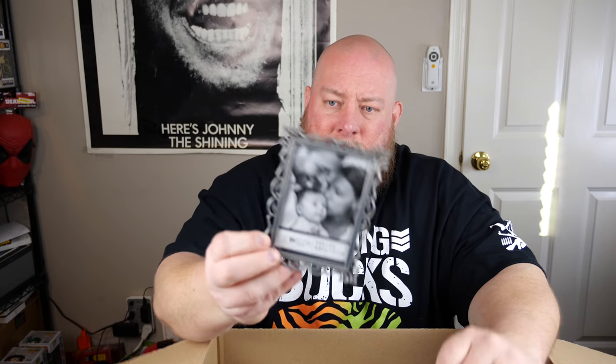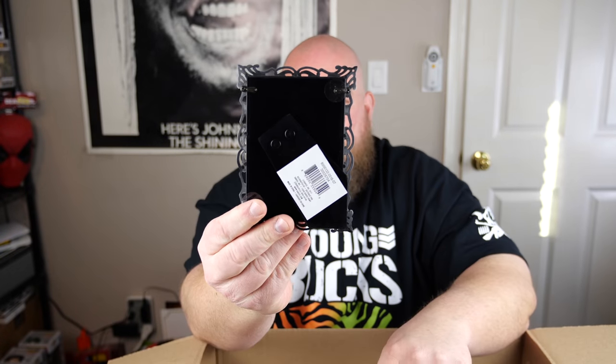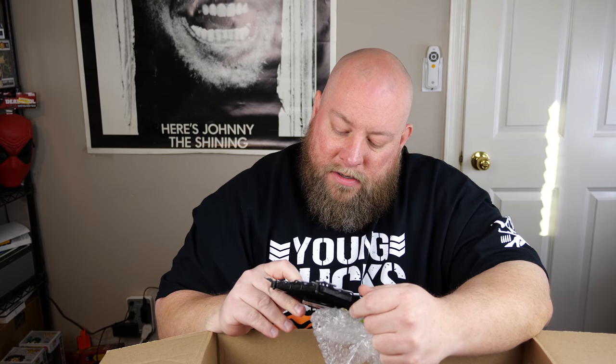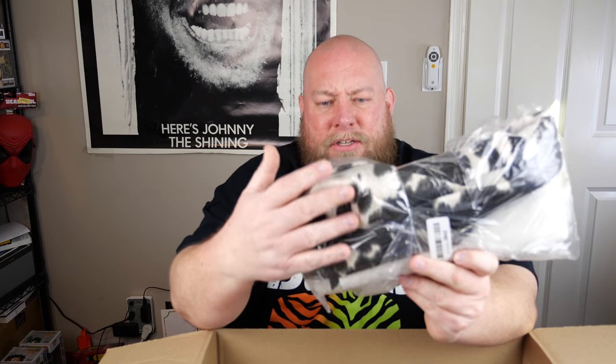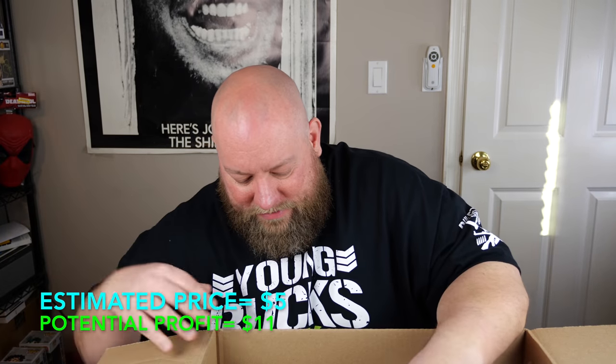Next, a little tiny picture frame — brand new. It's very very small so it can't sell for much, maybe $5. Then we've got what looks like a bathroom rug with kind of a safari, leopard print to it — also about $5 on that.